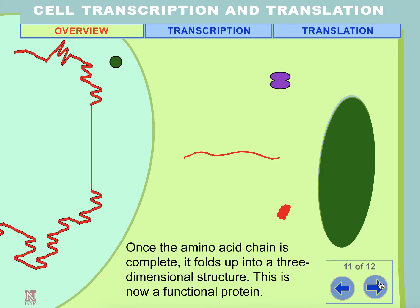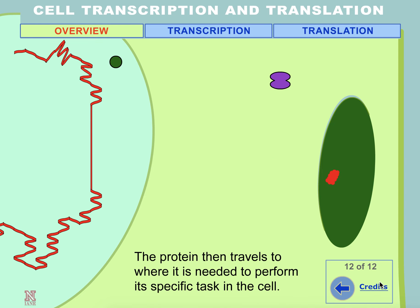Once the amino acid chain is complete, it folds up into a three-dimensional structure — this is now a functional protein. The protein then travels to where it is needed to perform its specific task in the cell.